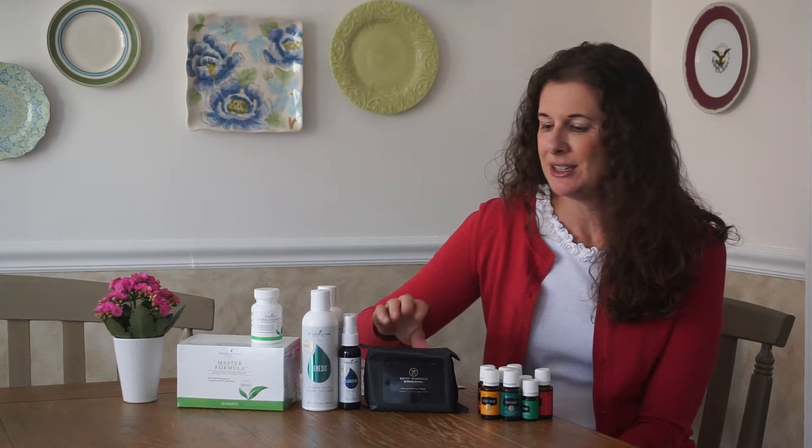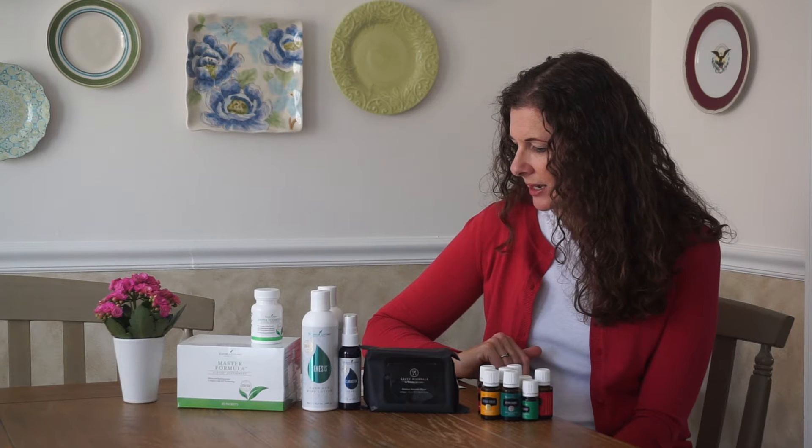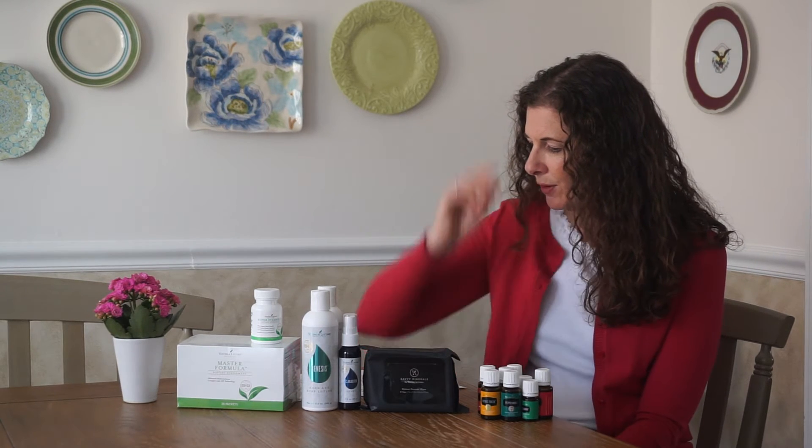I love my Savvy Minerals makeup remover wipes. These are 100% plant-based, natural, and hydrating. They get all the makeup off your face and you don't even need to use a cleanser afterwards if you don't want to. They're great for all skin types. I actually cut them in half to make them go further — just a great product for makeup removal.